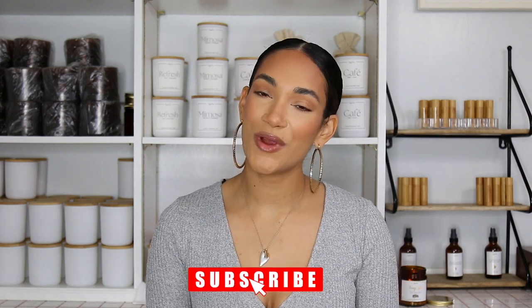Hello everyone and welcome to my channel. My name is Janelle and I am the owner of Soul True Candles. Today I'm going to be sharing my thoughts and my opinion on what I feel makes a candle luxury. Before we get started make sure you are subscribed to my channel, and yeah let's get started.